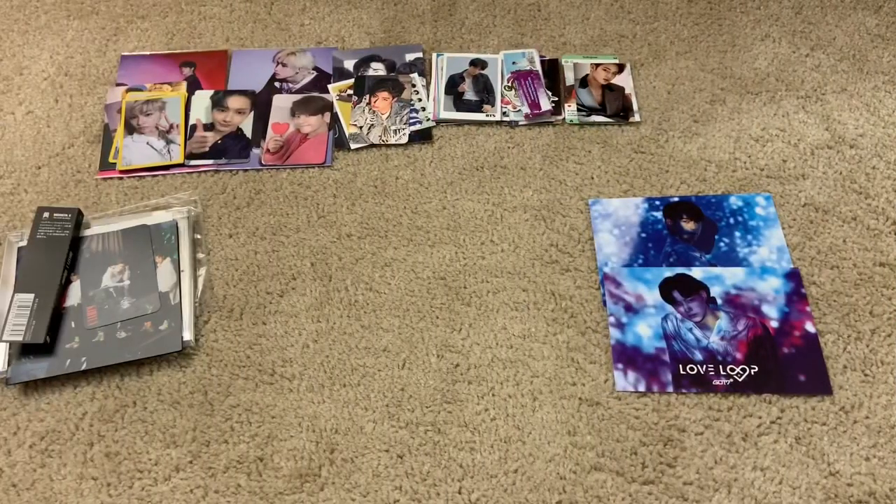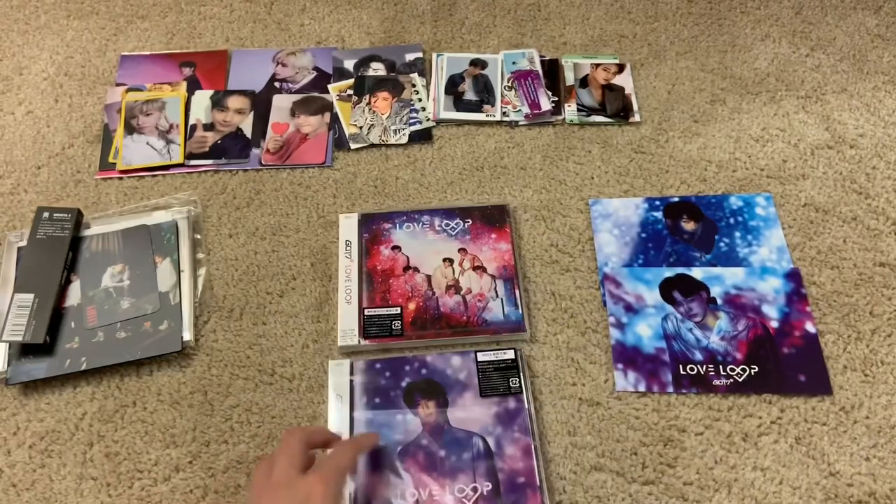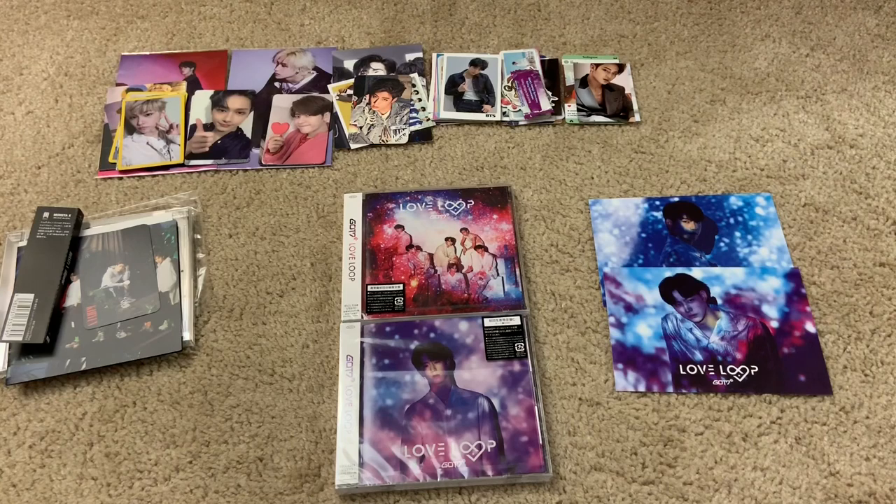Now let's take a look at the albums. I got two versions — the normal version with the group cover, and Type-C which has Mark's cover. They did a total of eight versions this time, which is absolutely ridiculous. They did the normal version, then Type-A was the album and DVD version, and then six more versions for the members — Type-B was JB, Type-C was Mark, and so on. I'm just going to stick to collecting the normal version for GOT7, and in the case they do member versions, I'll stick to getting Mark's.